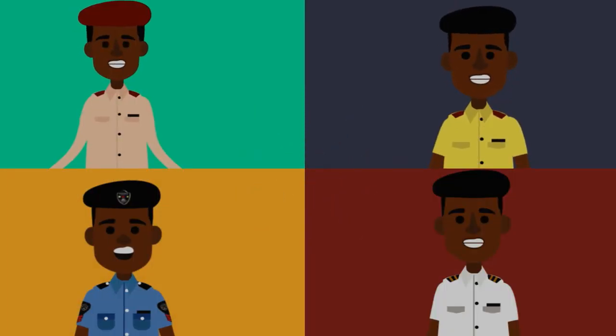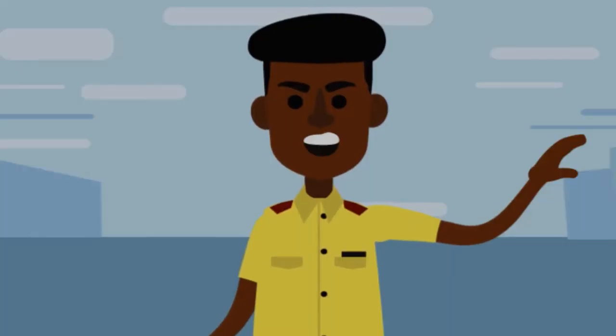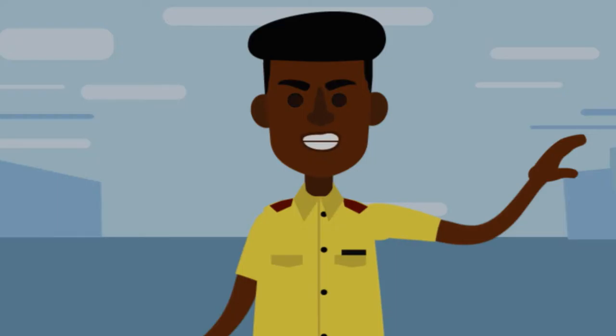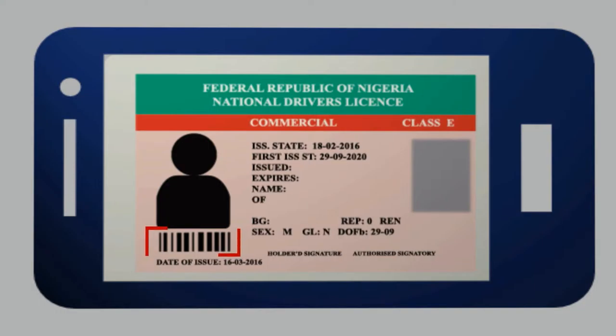Introducing the Motorhap system. I'll guide you with your particulars — show me your driver's license. The MotorSafe app helps law enforcement officers verify the validity of a driver's license by scanning the barcode on the license.